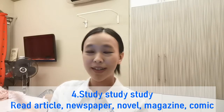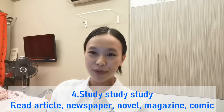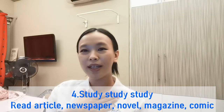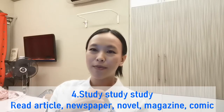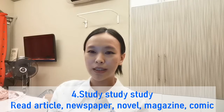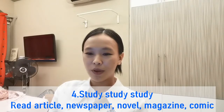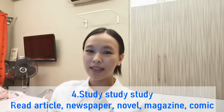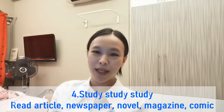The fourth method is actually studying — there's no other way around it. Studying and review is important to improve your language. For me, studying doesn't mean I have to read Chinese textbooks all the time. I can do it by reading a newspaper, reading an article, buying the easiest book, starting from manga, starting from a novel — anything. Reading articles, magazines, manga — everything helps a lot when it comes to studying Chinese.